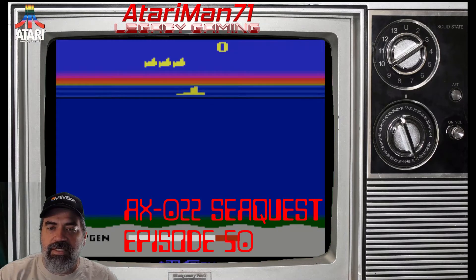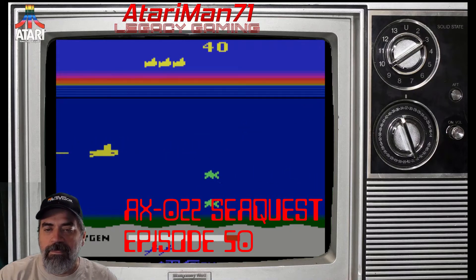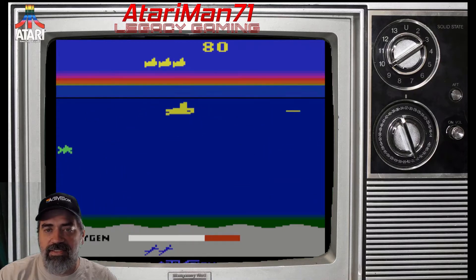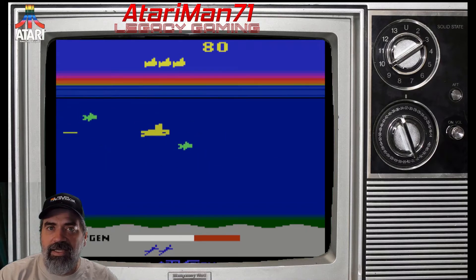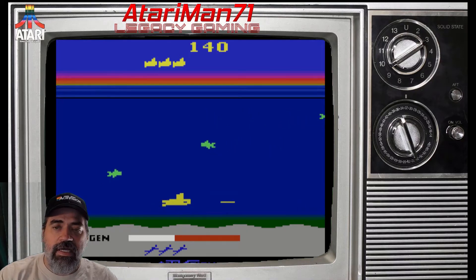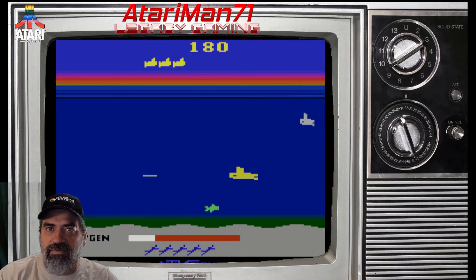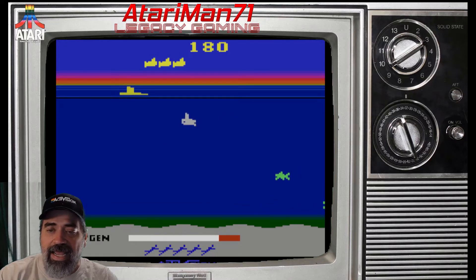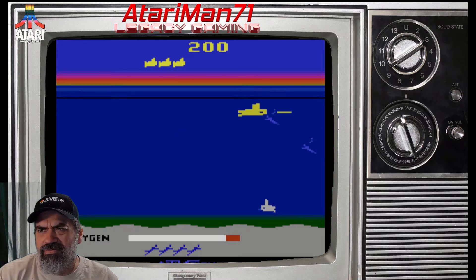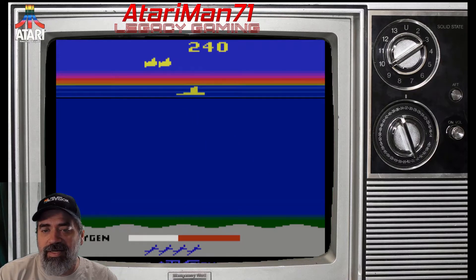The seventh game on my list is Cartridge AX-022, Sequest, and I covered that in episode 50. Sequest is one of those games I've had for 20 years and really never played, which is unfortunate because I find it pretty fun. You're rescuing your divers — it's the same number of divers every time but they generate in random positions, and the enemies come at different rates, speeds, and patterns. I can't really get past the fourth level right now, but it's a genuinely fun game and I'd recommend playing it if you get a chance.